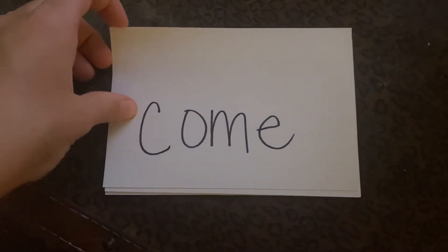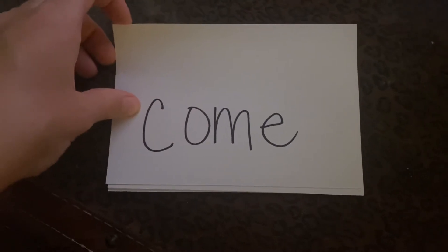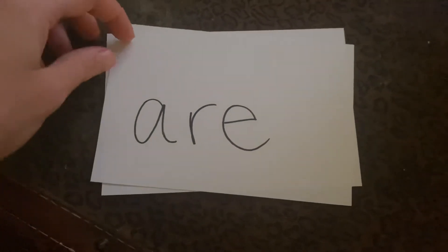I want you to say it after me, so you practice it with me and after me. Come, the, for, are, here. Great!